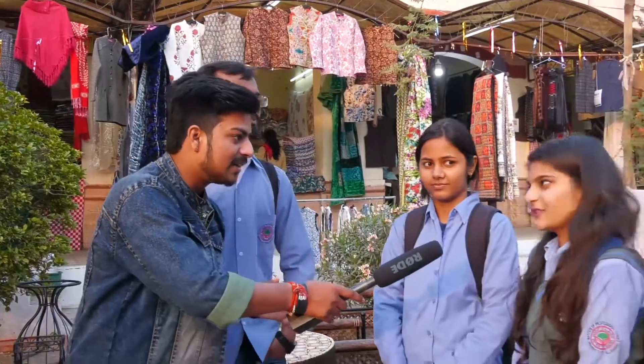We are talking about a group in Shilp Mele, and we are talking about a group again. Our group is Sachin, Akang Shah, and Shambhavi.